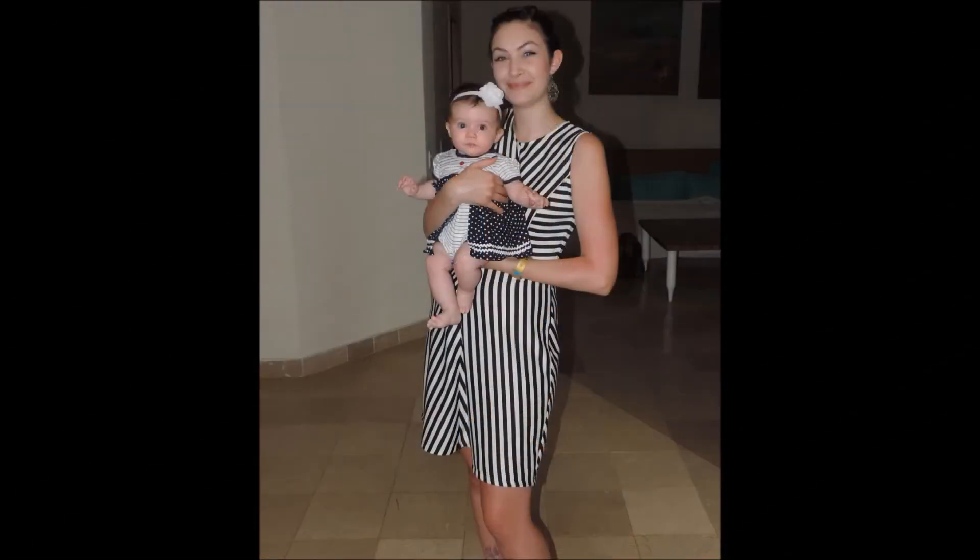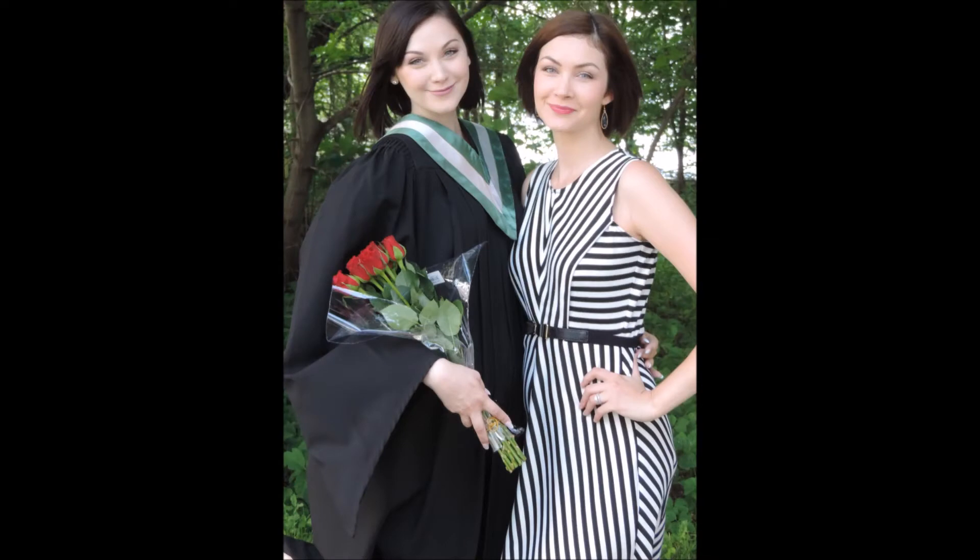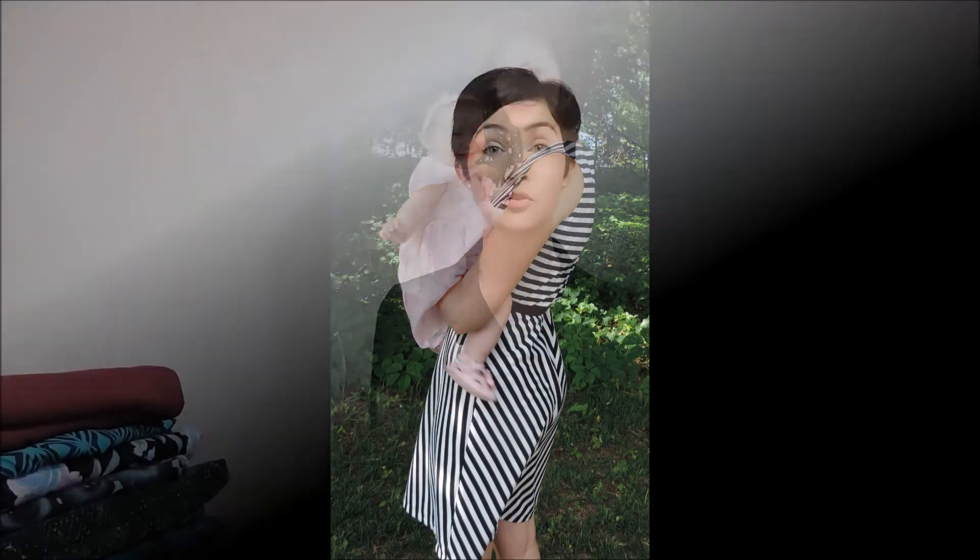What is your favorite or proudest make? My proudest make is my first wearable dress that I actually made and have got a lot of wear out of. It's made with a striped ponte knit that I found at Fabricland for $3 a meter, and I thought, whatever, it's $3 a meter — if I screw it up, it doesn't matter. I'll insert some pictures of me wearing it on a vacation, and I also wore it to my sister's graduation.